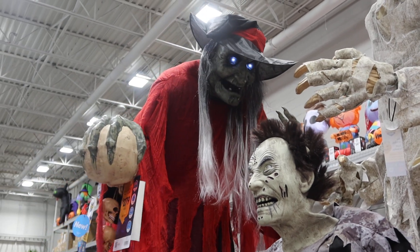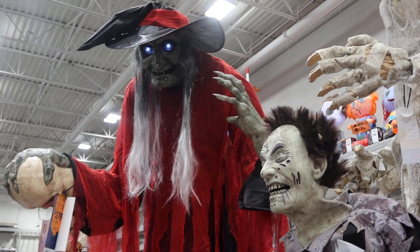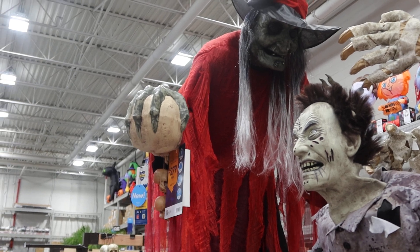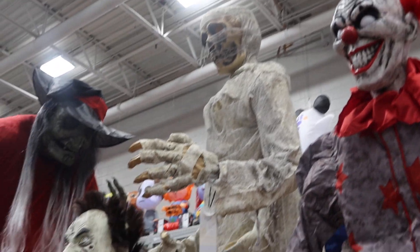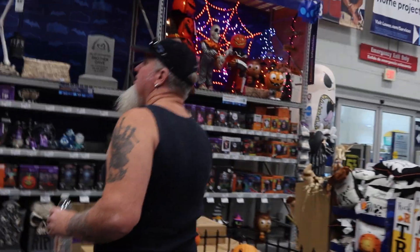"How did you guys get that one to work?" — the mummified guy. "I don't know, we just started getting every one of them." Wow, cool! Alright, well anyways — we're Wild West Hopkins Family. We go to all different stores.